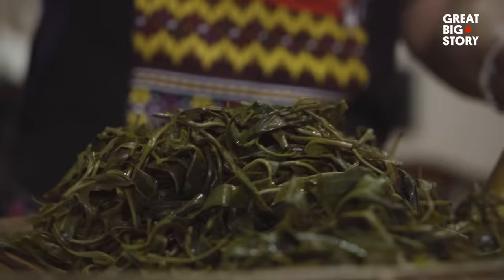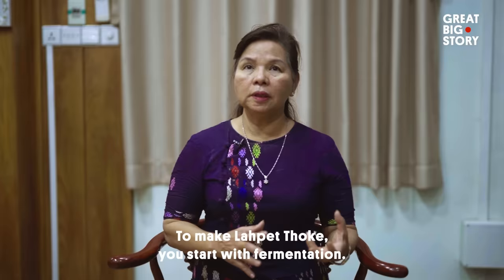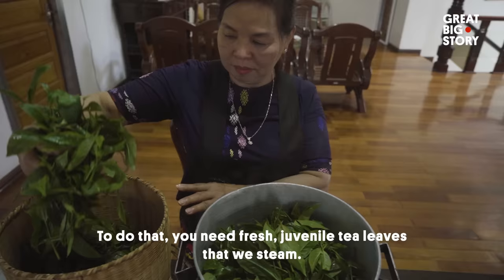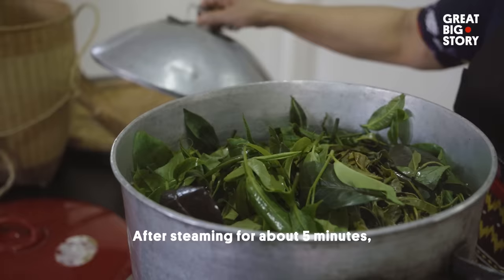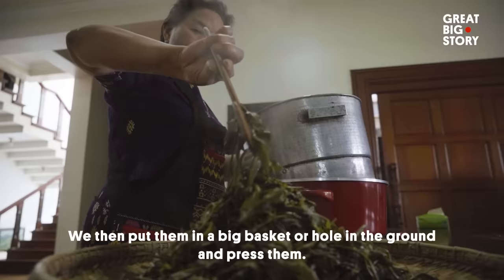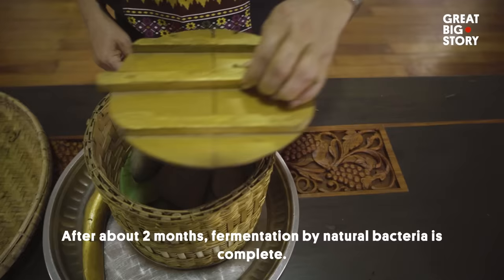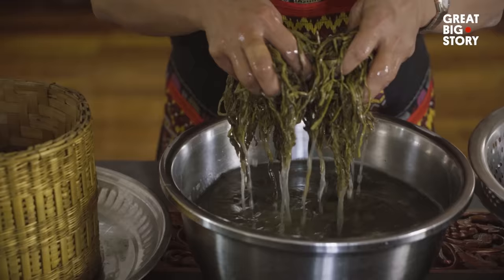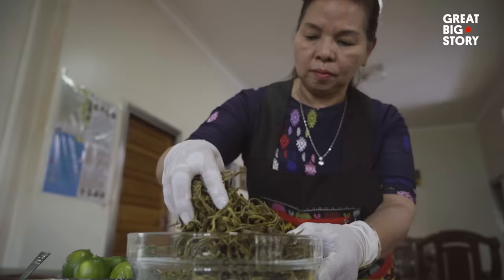The process for making La Pei takes two to three months and has remained largely untouched for thousands of years. After fermentation, La Pei can be preserved for years. The fermentation process changes the chemical makeup of the tea leaves, and this unique flavor profile is used in a wide range of Burmese dishes.